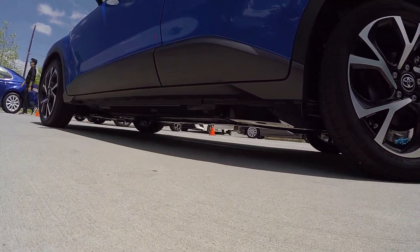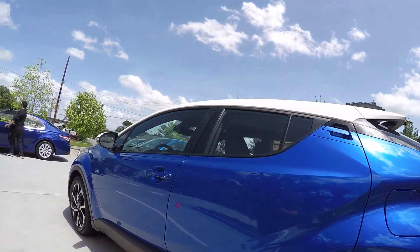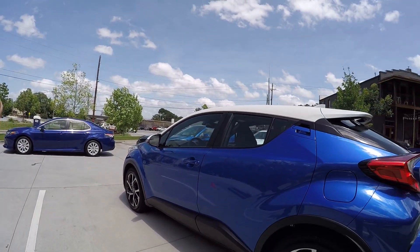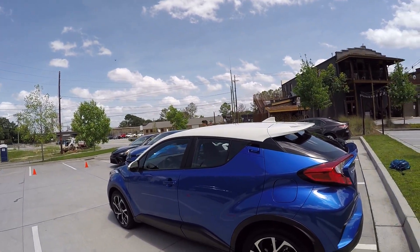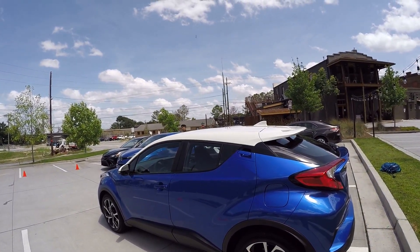Three things that I like to talk about on the CHR that really define this vehicle: it starts with the style. You also have really unique driving characteristics with this vehicle, as well as, of course, the standard safety technology that sets it apart from its competition.